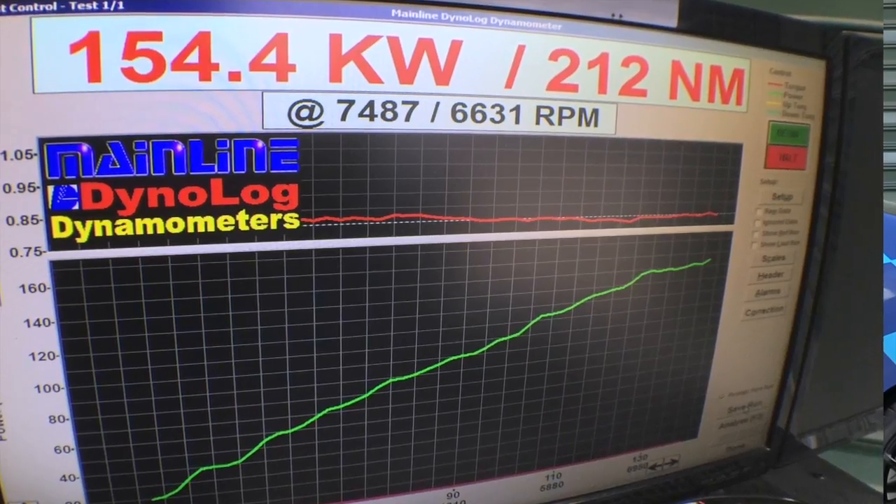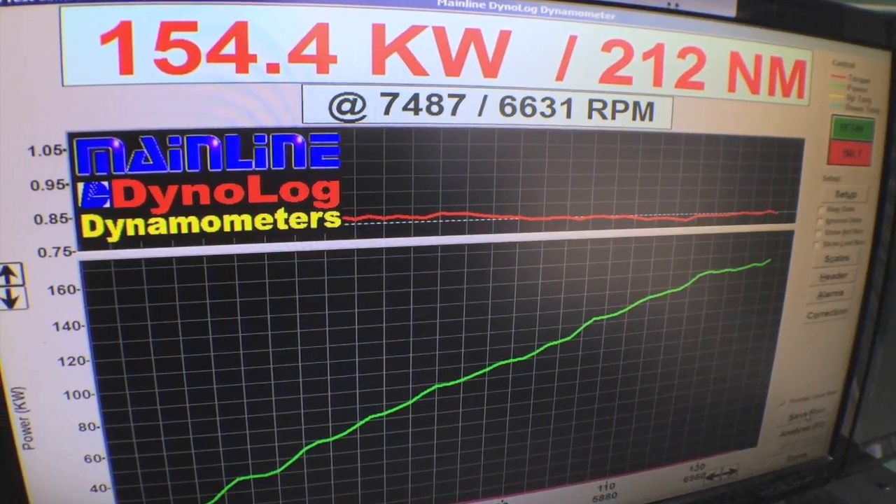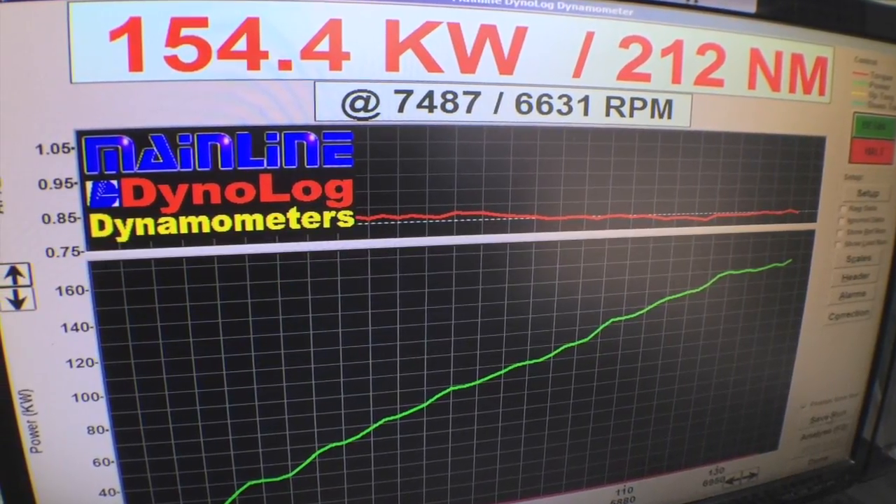We've added additional fuel and removed timing and boost as explained. The end result is 154 kilowatts at the wheels and 212 newton metres — a really solid result. We are also limited to 95 octane fuel here in Queenstown, which means I can't quite get as much ignition timing into the ignition map, pulling us back a handful of kilowatts. Altogether though, a really solid result that's going to make this car a lot more enjoyable and drivable out on the racetrack.